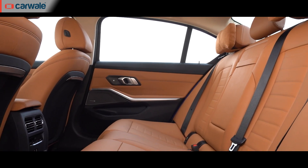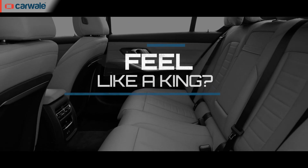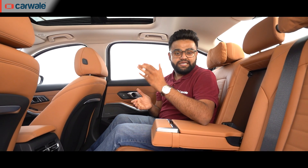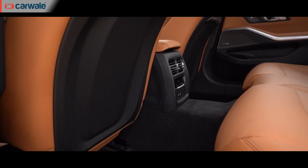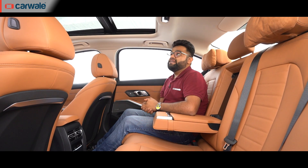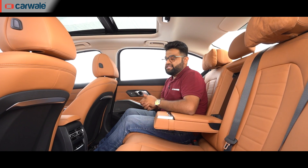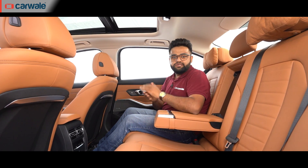The 3 Series Grand Limousine is all about space and comfort in the back, so let's jump in and see what it's like. This cabin definitely has an airy feel to it — something I cannot say for the C-Class, which comes in at the same price point. This augmented sense of space is largely down to the long wheelbase format, but other things contribute too, like this panoramic sunroof which lets in a lot of light, and the fact that there is legitimately a lot of space inside purely because it's a long wheelbase car.